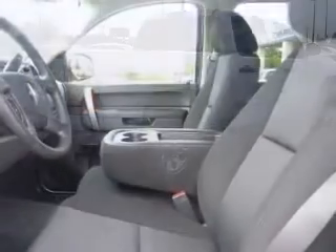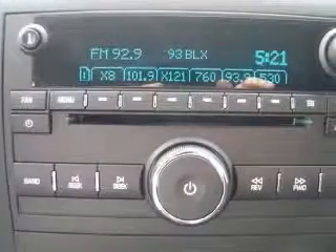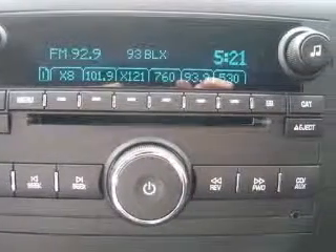This vehicle has a wide exterior and includes the following options: 4-wheel ABS brakes, air conditioning, bed length 69.3, clock-in radio, cruise control, daytime running lights, dust sensing headlights, front seat type split bench.